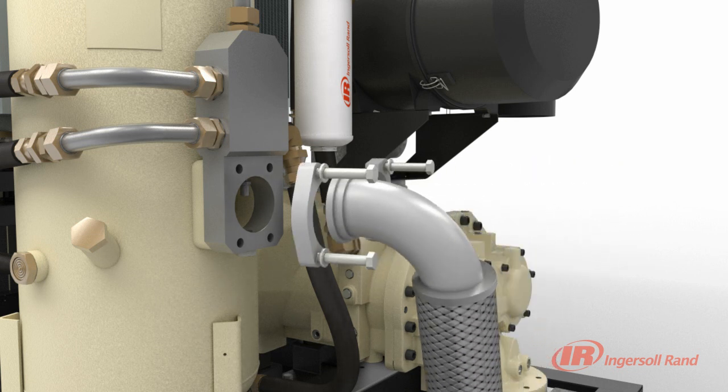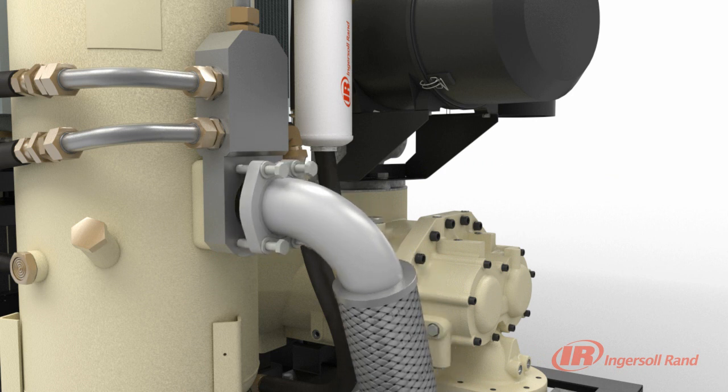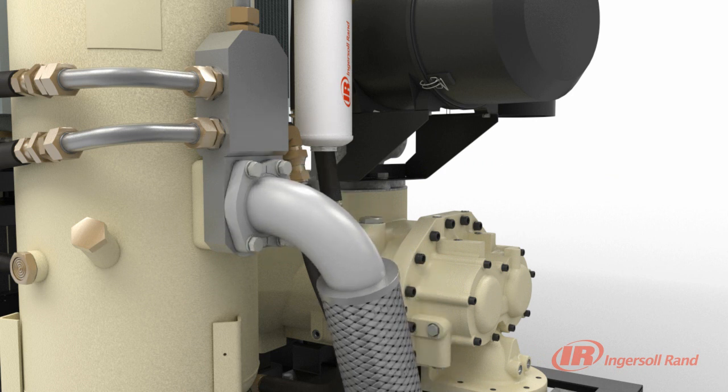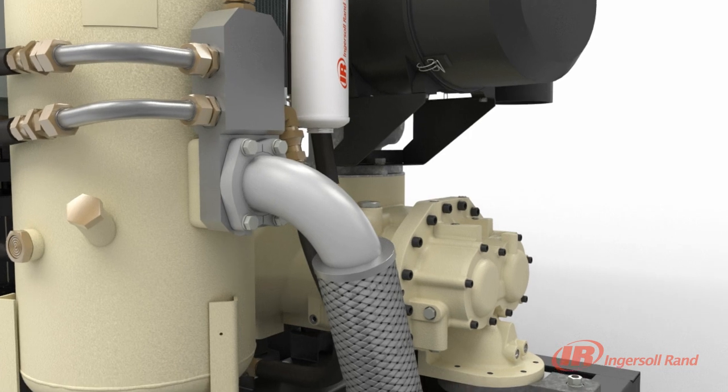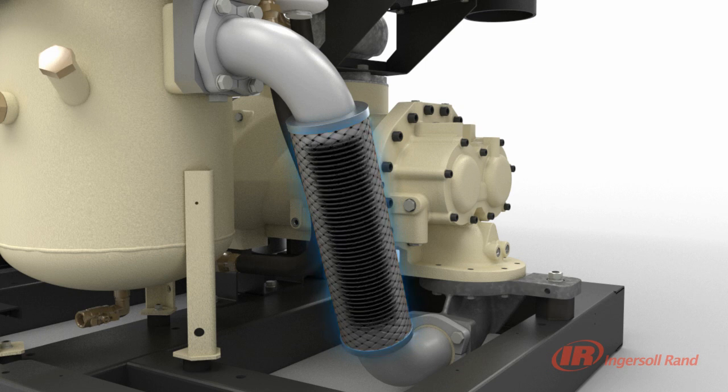Our design efforts didn't stop there. The V-Shield Technology also includes the use of premium metal flex hoses that significantly reduce vibration and noise, while improving durability, thus ensuring long life of the compressor. The corrugated inner design isolates vibration and reduces noise, whereas the exceptional stainless steel outer braid provides abrasion resistance and protection against elongation.